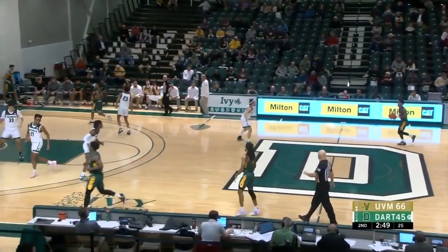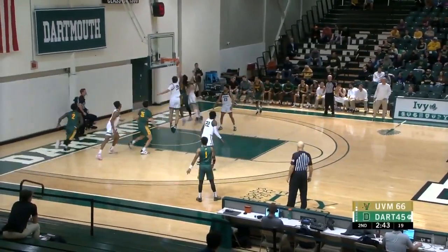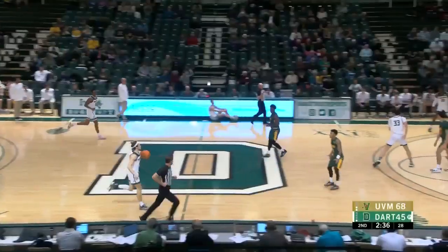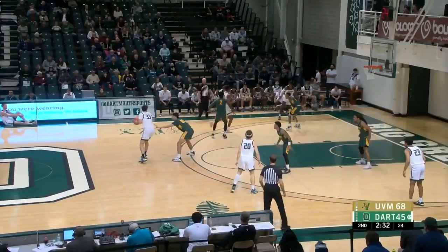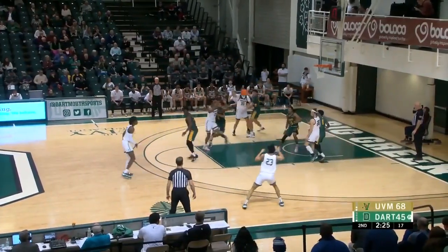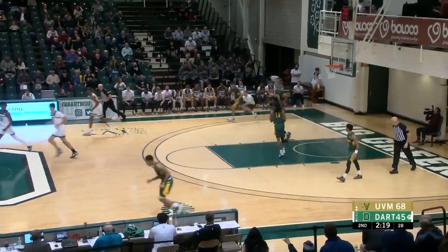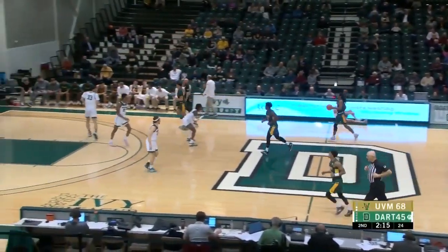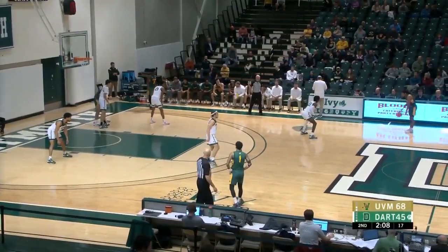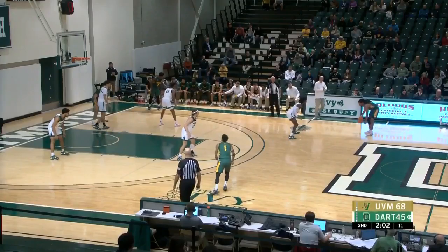McCravee looking for three, didn't get it. Penn with that last bucket up to 14 in the game — that's his first point in the second half. He carried them early though. Deloney and Penn combined for 24 in that first half for Vermont. Two to play.